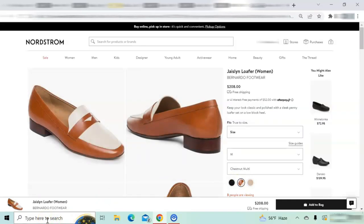The chestnut multi is two-tone leather — light brown and ivory — and it is great if you are looking for shoes that are a little different and you want a change from classic neutral shades.